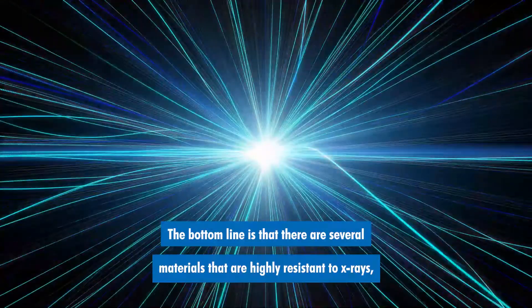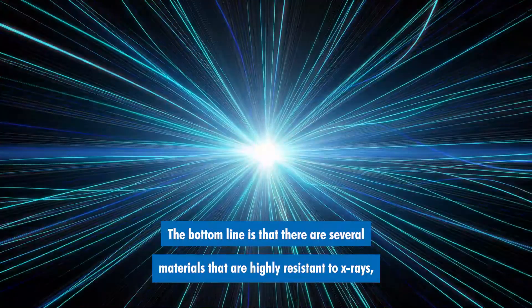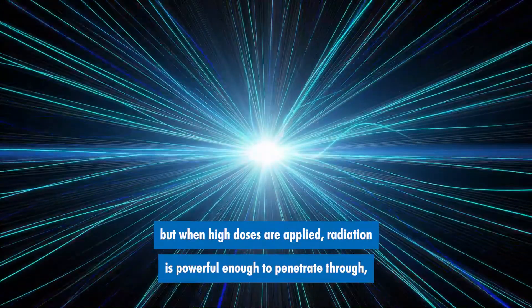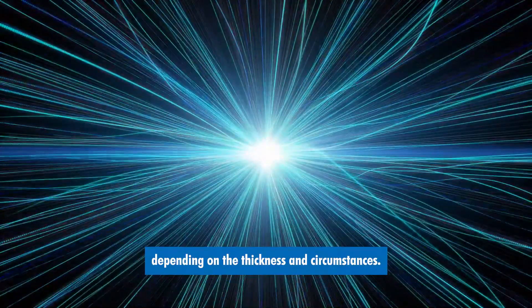The bottom line is that there are several materials that are highly resistant to x-rays, but when high doses are applied, radiation is powerful enough to penetrate through depending on the thickness and circumstances.